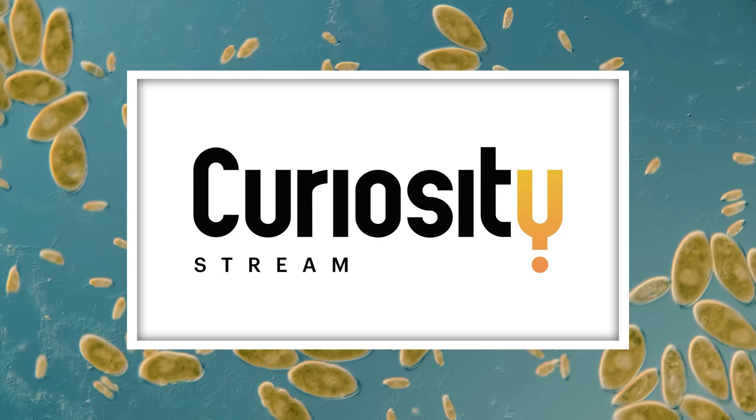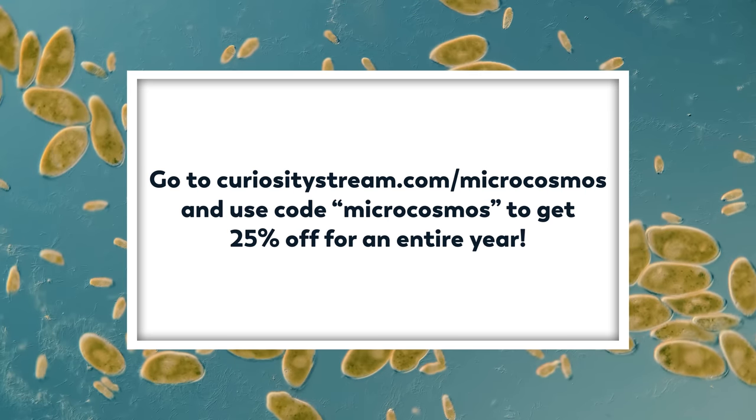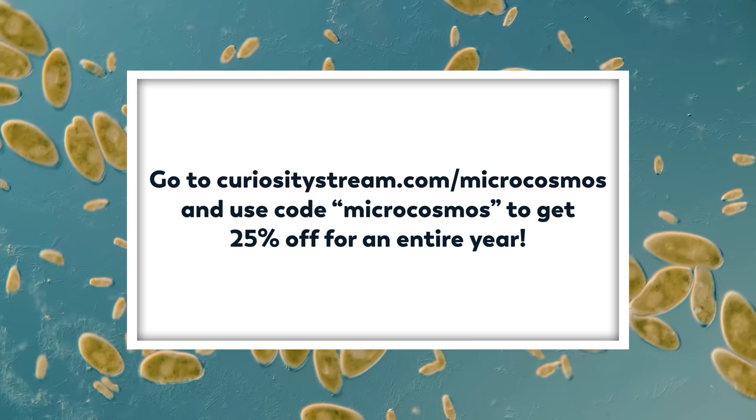Thanks to CuriosityStream for supporting this episode. Go to curiositystream.com/microcosmos to start streaming thousands of documentaries and non-fiction TV shows.